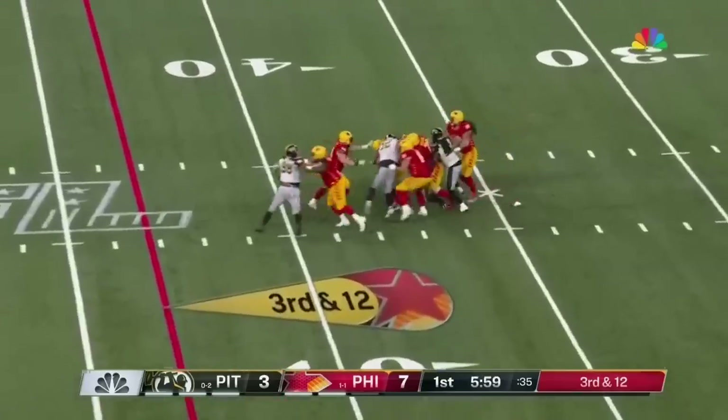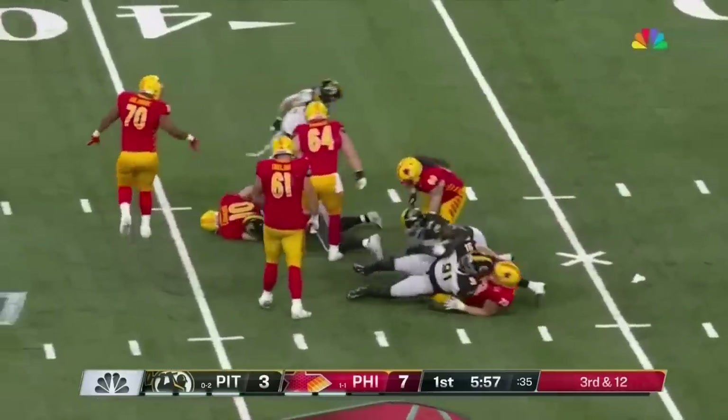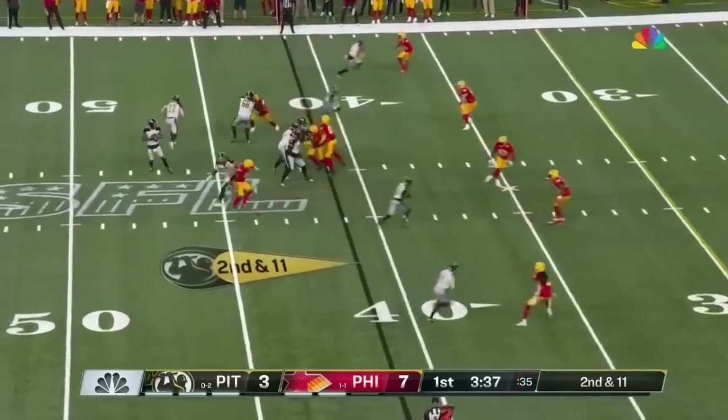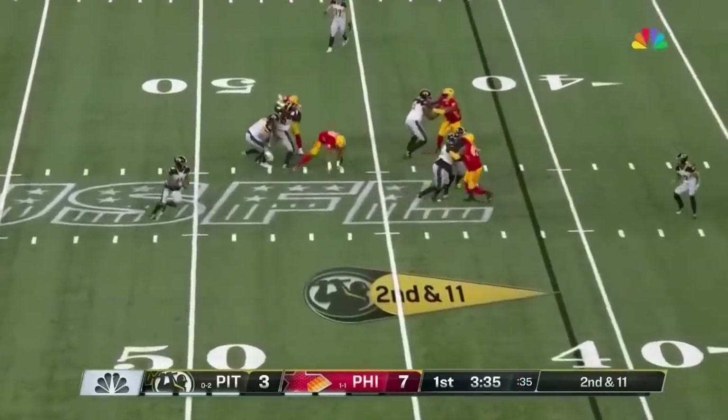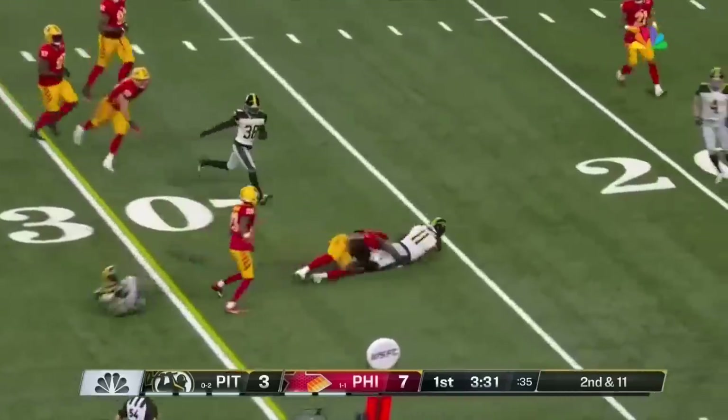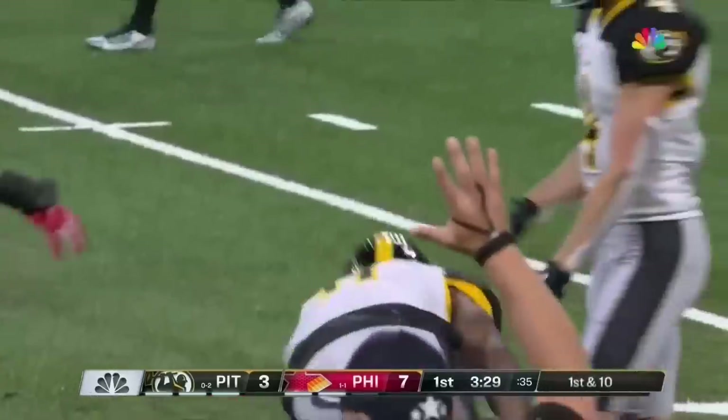Cookus trying to find anywhere to escape to — nowhere to go, and down goes Cookus. I think they can better utilize the skill set. Here's Williams with pressure in his face and he's flushed. Now Williams just going to run with it into the secondary and picks up that first down.